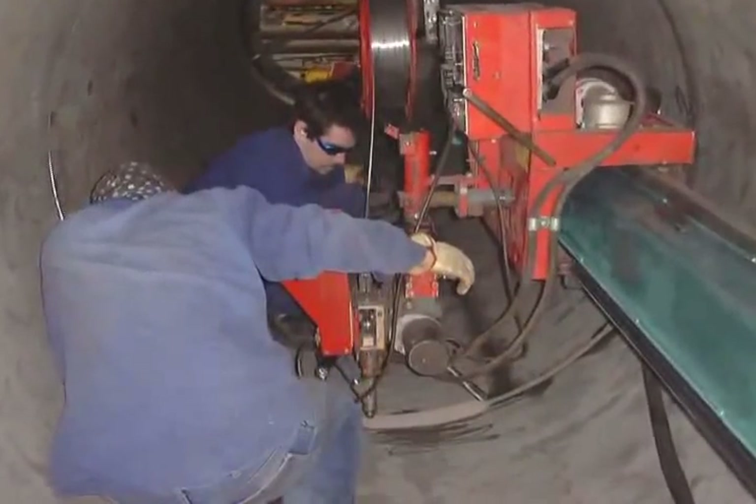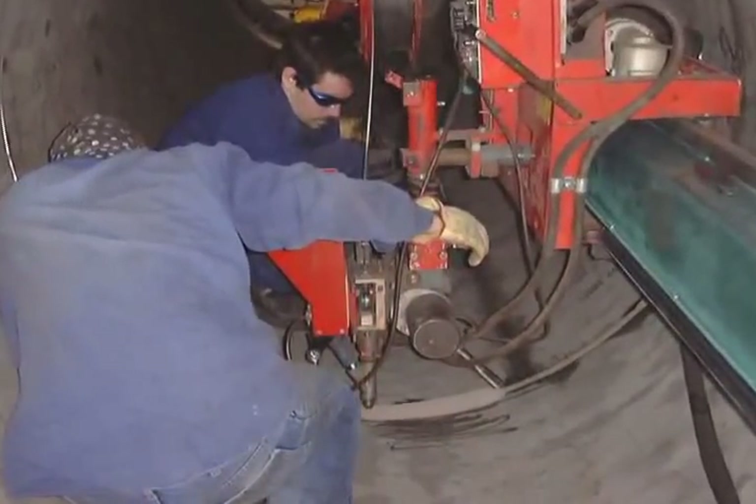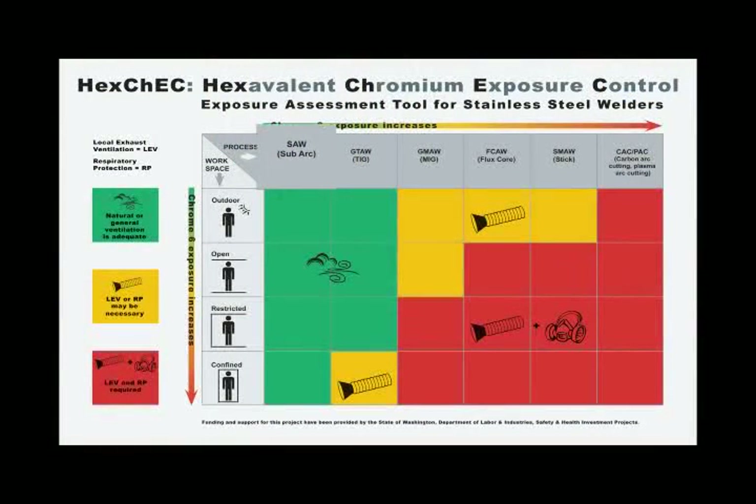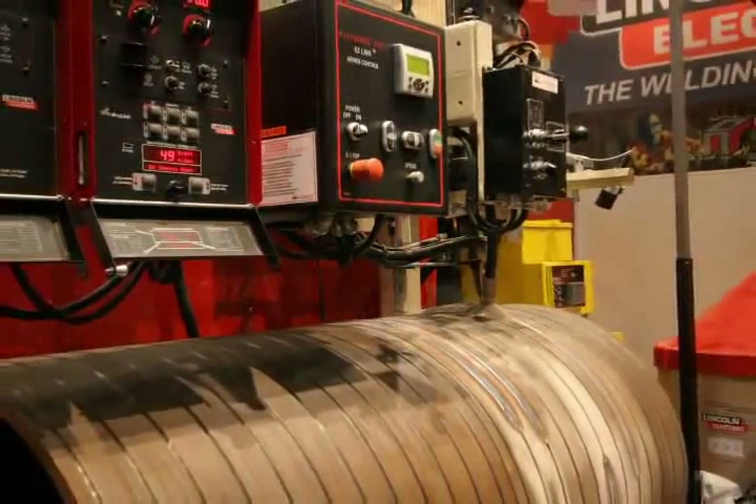Submerged arc welding lays down a lot of metal in a short period of time, but there is a protective layer of slag over the material so that the operator isn't exposed to the fumes. Your exposure will always be below the exposure limit, and sub-arc is not likely to be done in a confined space due to the large equipment constraints.